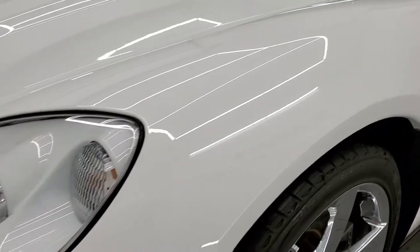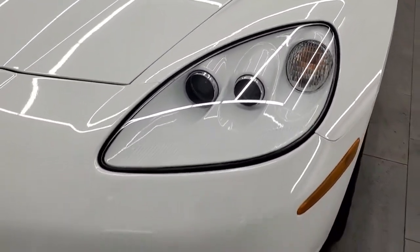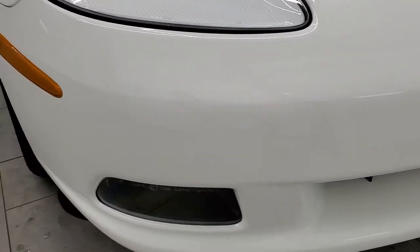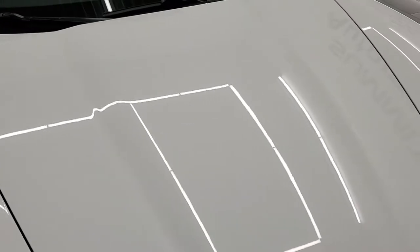The driver's side front fender is in excellent shape. The headlights are crystal clear, and it does have the HID headlamps. Factory fog lights, and the front bumper is in excellent shape — I didn't see any scuffs, scrapes, or cracks on there. The hood is in really nice condition as well.